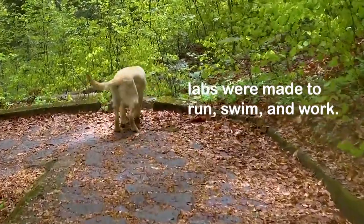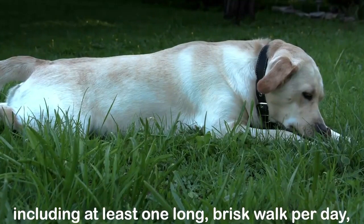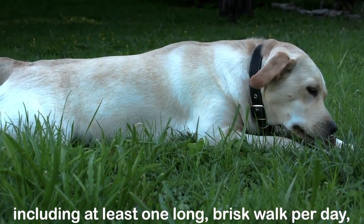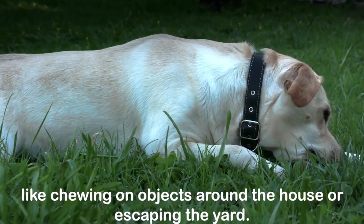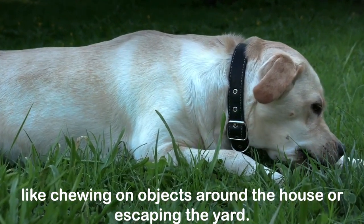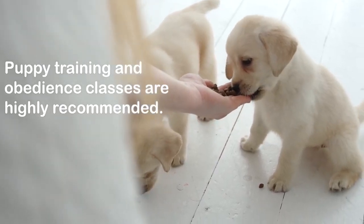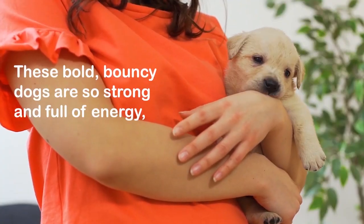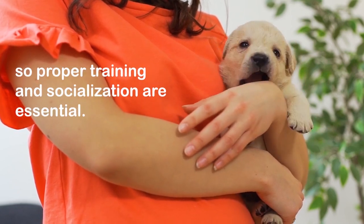Though they're famously laid back, labs were made to run, swim, and work. Labs that don't receive ample exercise — including at least one long brisk walk per day — might end up displaying destructive behaviors like chewing on objects around the house or escaping the yard.